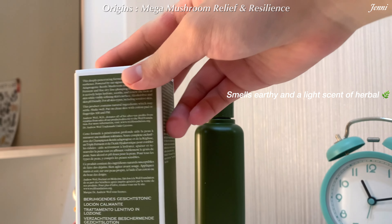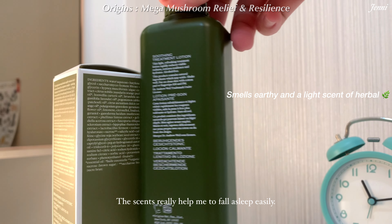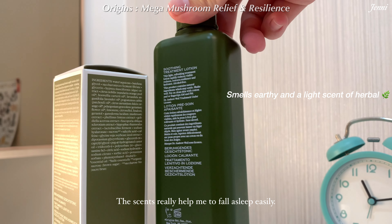The smell of the lotion is a bit earthy and herbal. Not only does my skin feel calm and relaxed, but it also helps me a lot with my sleeping.